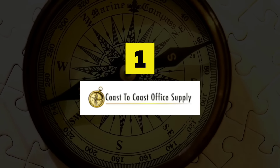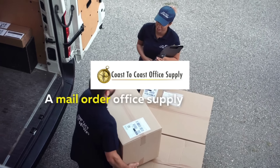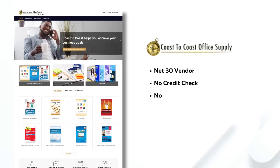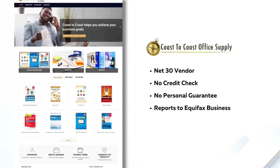Build Business Credit with Coast to Coast Office Supply, a mail order office supply company. It is a net 30 vendor with no credit check, no personal guarantee, and reports to Equifax Business.